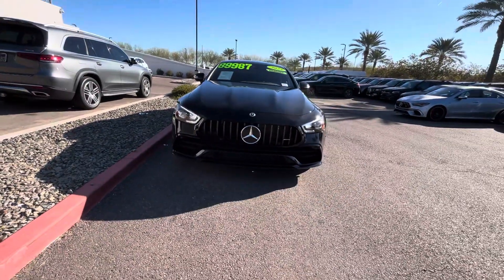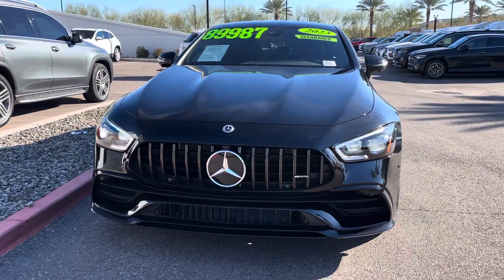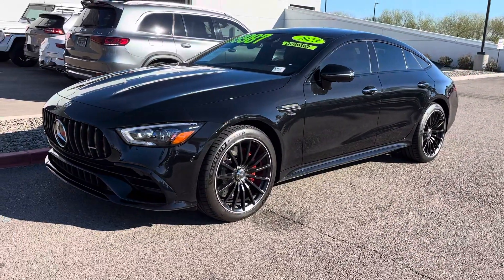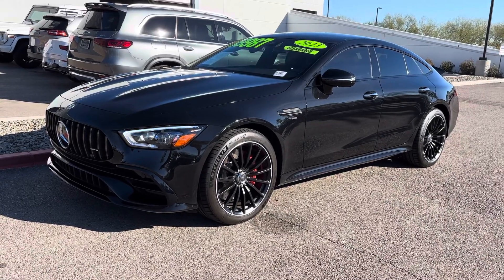With no further ado, and try not to trip, I am very pleased to introduce to you my 2023 AMG GT43, sporting the stunning Obsidian Black Metallic with the AMG Night Package 2.